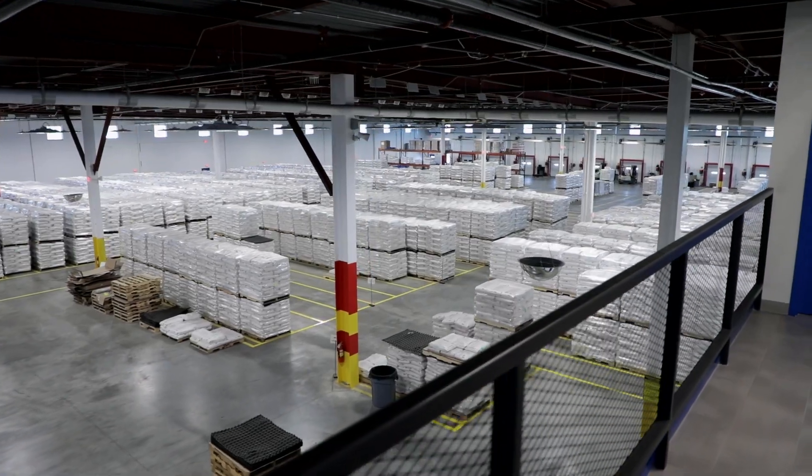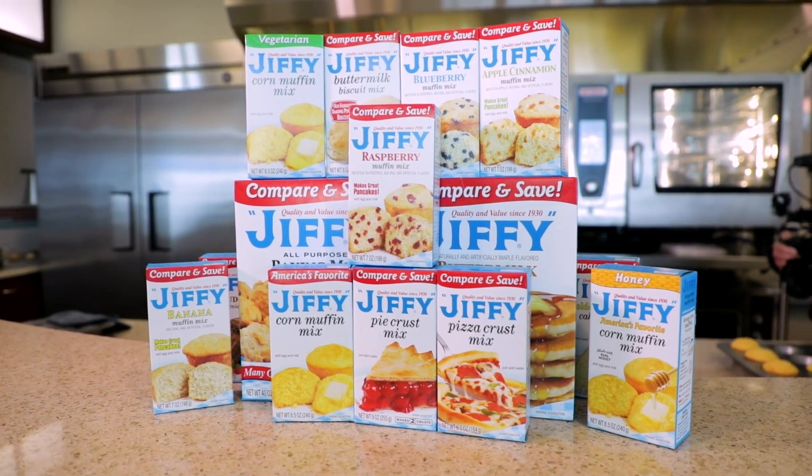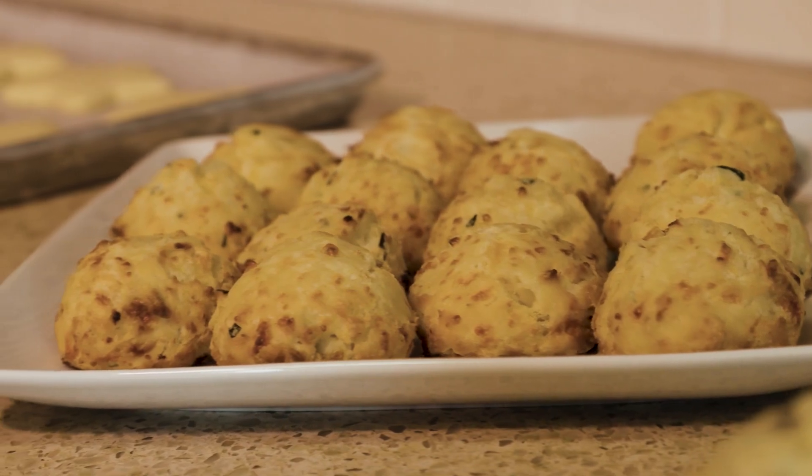What happens here at the Jiffy Plant? We make all sorts of food products. We do both the retail and food service under the Jiffy name. We're best known for our corn muffins, but we also make brownies, biscuits, and all sorts of products.